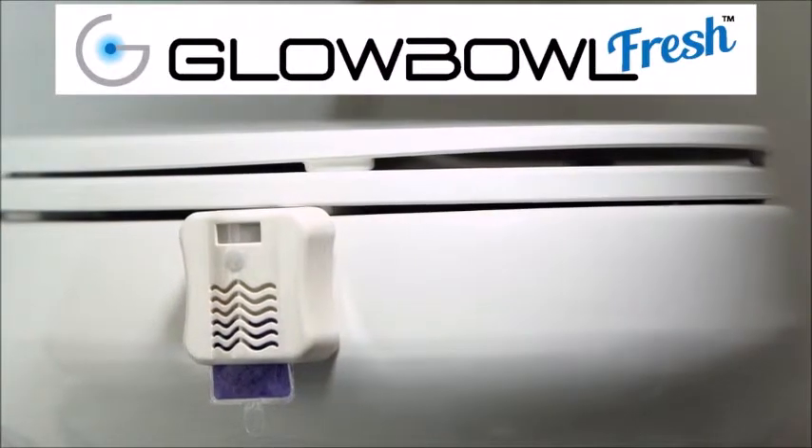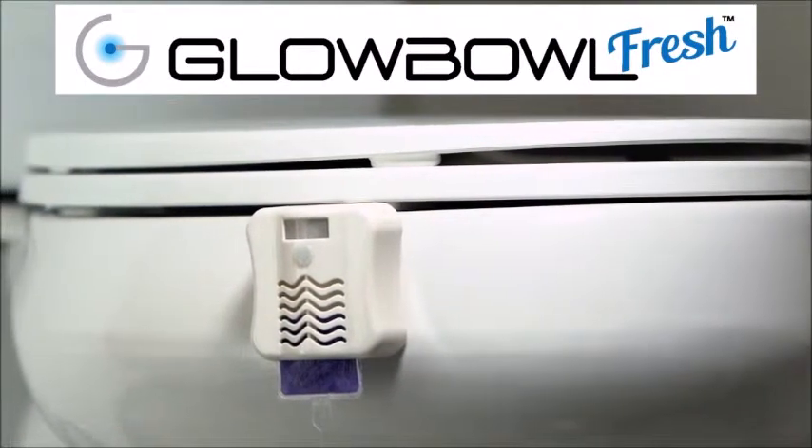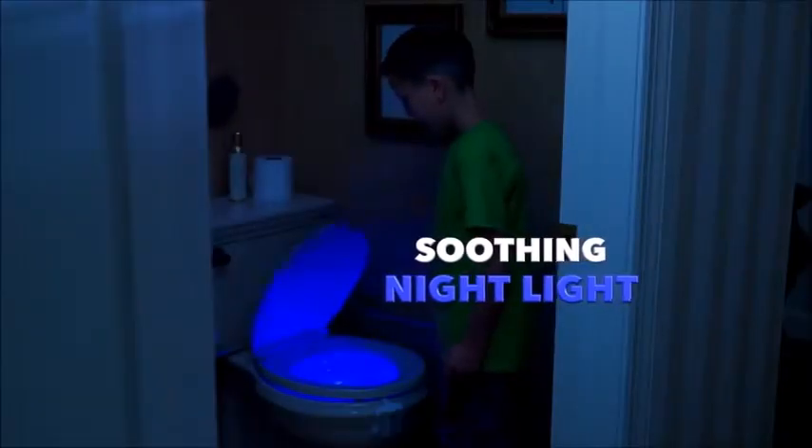Someone has come up with the idea of putting a nightlight on a toilet. Introducing Global Fresh, the LED motion-activated light that comes with a great-smelling built-in air freshener and turns your toilet into a soothing, colorful nightlight.